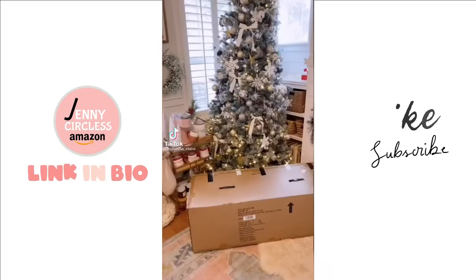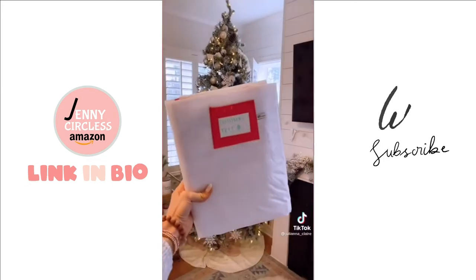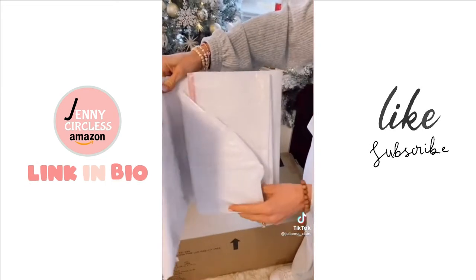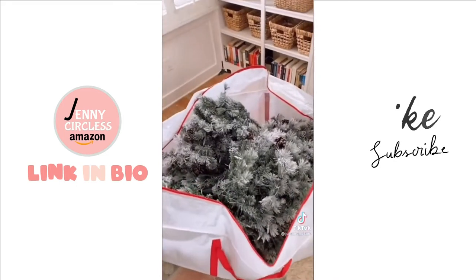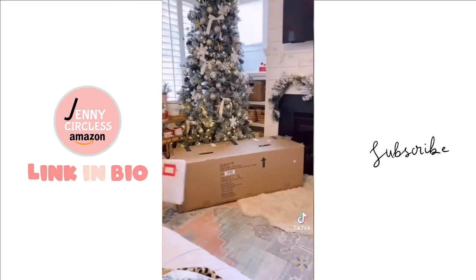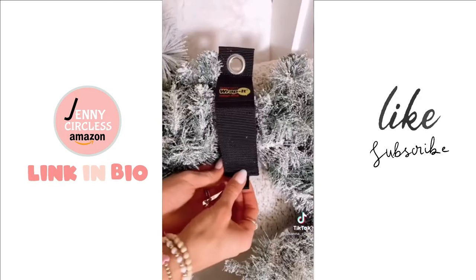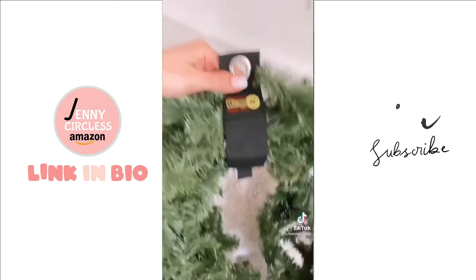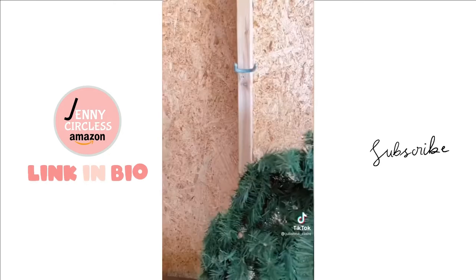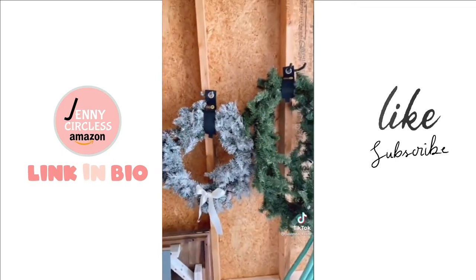Amazon organization hacks: stop using bulky tree boxes and pick up this weatherproof Christmas tree bag that fits up to a nine-foot tree and protects against insects, dust, and moisture. I easily fit my very full nine-foot tree and love that it folds up to take up very little space when not in use. These heavy-duty storage straps are perfect for organizing wreaths, garland, and extension cords without smashing them into a box — made with weatherproof material and an industrial strength hook and loop. These make storing bulky items so easy.